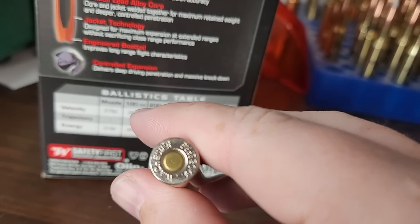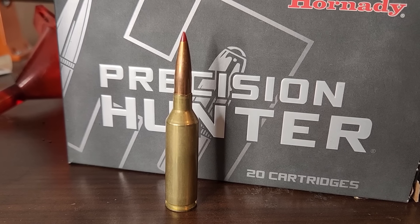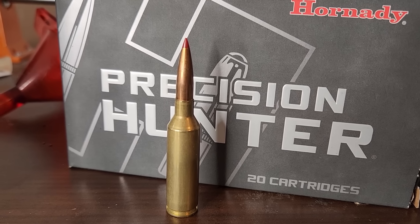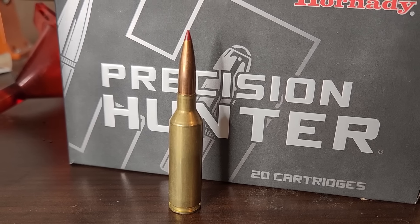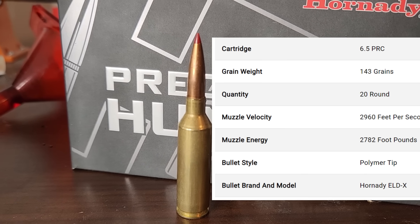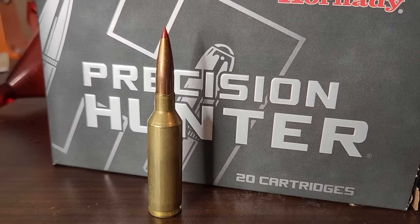In the right corner, we have the 6.5 PRC. For this comparison, we will compare hand-loaded data, but we will start with factory ammo. We are going to use the Hornady Precision Hunter with the 143 grain ELDX, which has a muzzle velocity of 2,960 feet per second. The 6.5 PRC does have a BC advantage, so I fully expect that bullet is going to be flatter than the .30-06's 190 grain.